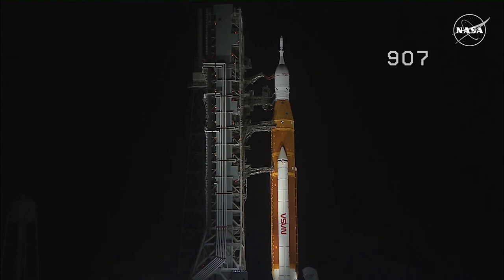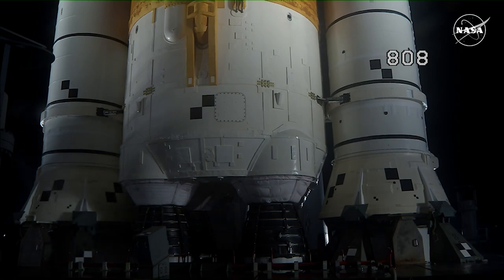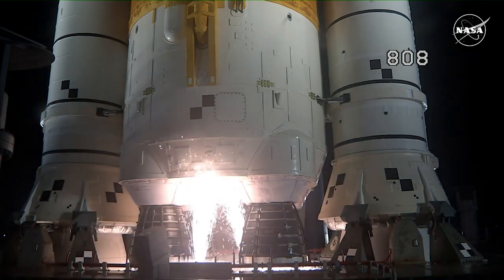The Space Launch System is now counting down to liftoff of Orion on its maiden voyage to the moon. The launch team can no longer recycle the count. Sound suppression water is now flowing under the mobile launcher.